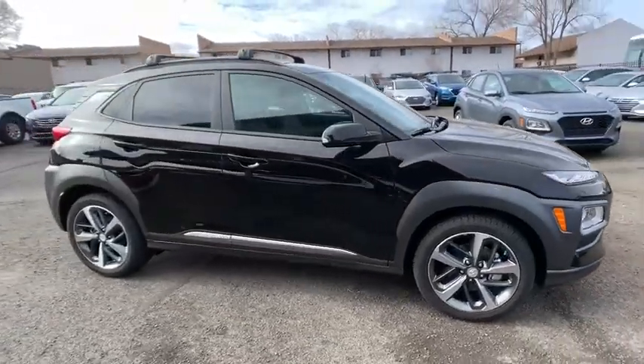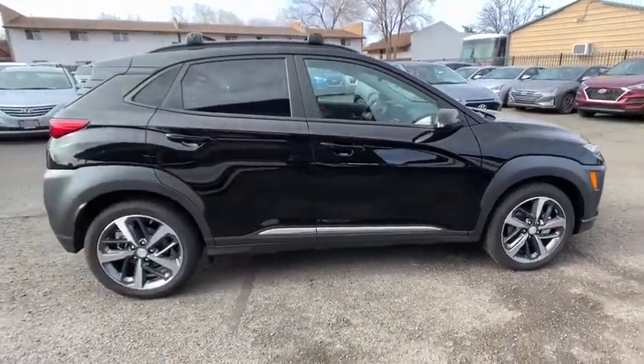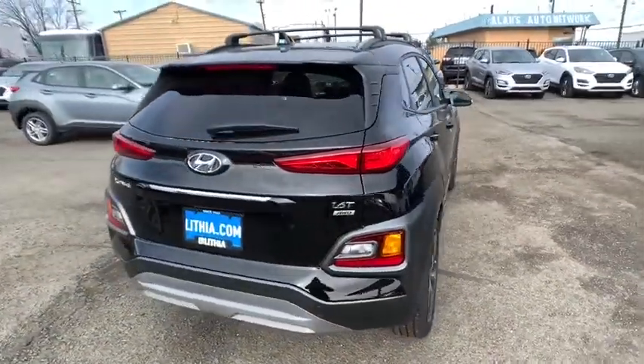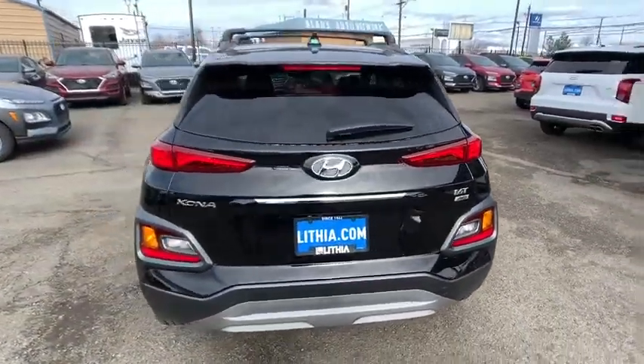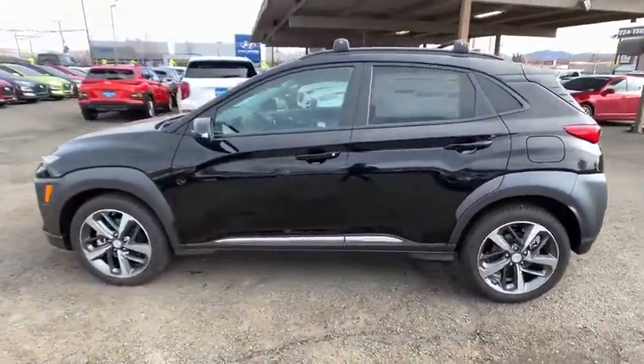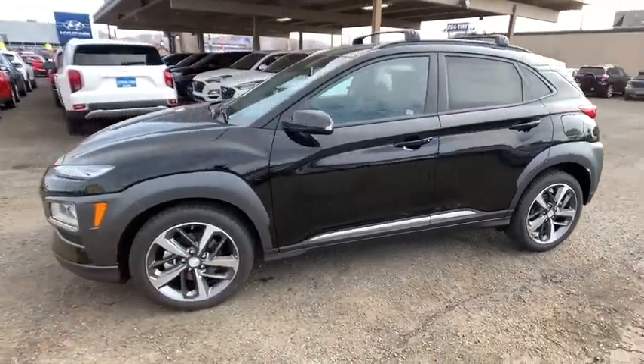Make a great choice today with the 2020 Hyundai Kona. The Hyundai Kona provides a wide variety of functionality in a small SUV body. The energetic design is perfect for those looking to marry their adventurous side with their urban lifestyle. Here are some of this vehicle's great options.